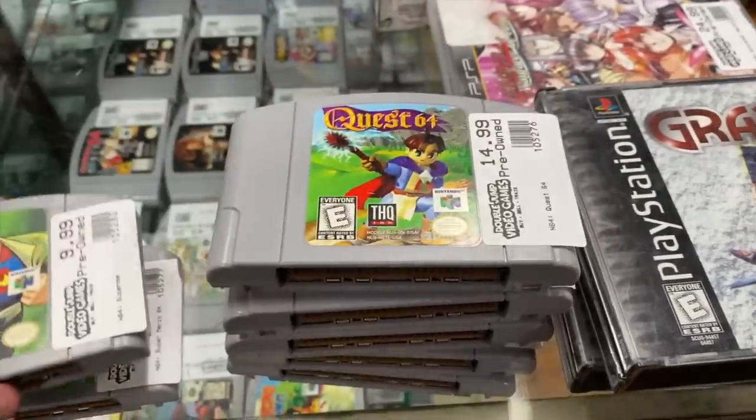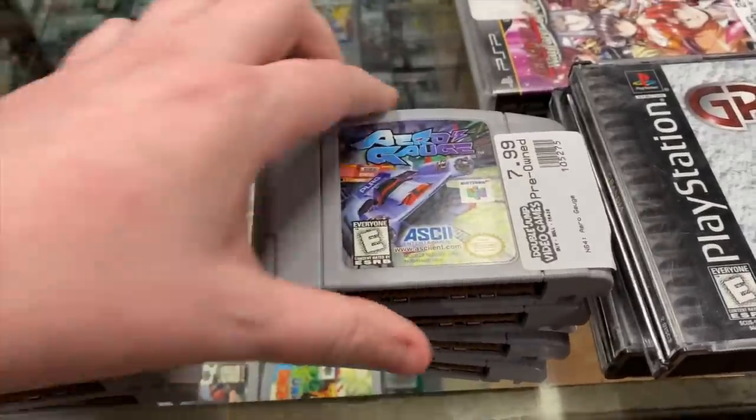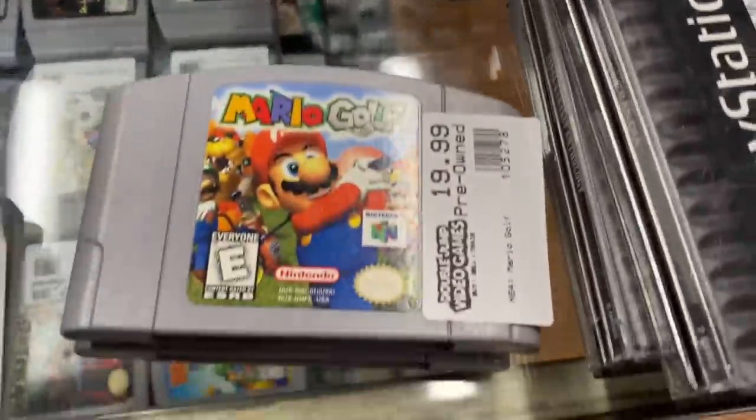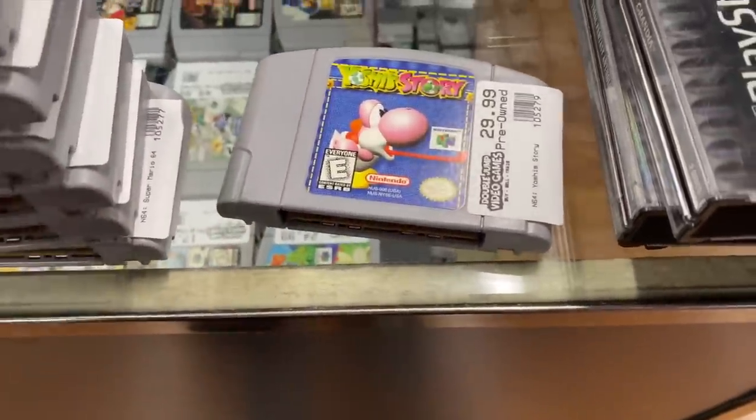For Nintendo 64 we have: Super Mario 64, Superman, Quest 64, Arrowhead, Conker's Bad Fur Day - there are actually two copies - Mario Golf, and Yoshi's Story.